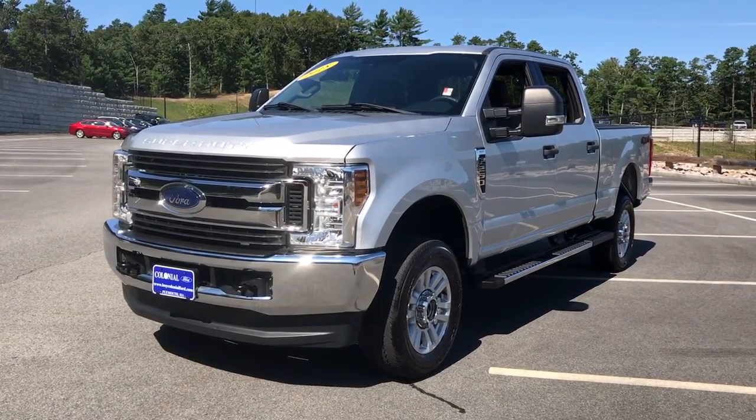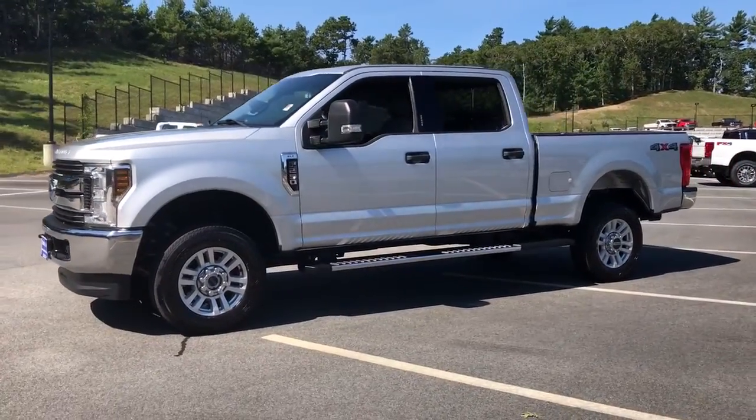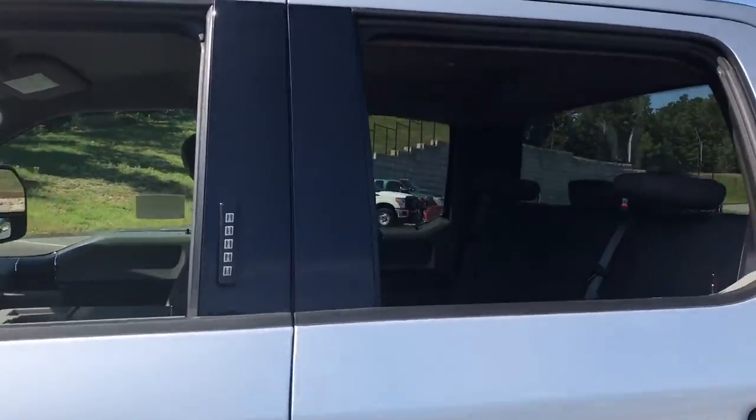Take a moment to check out the 2018 Ford F-250. With less than 40,000 miles on the odometer, this vehicle stands out from the rest. If you're going to do it, do it right.